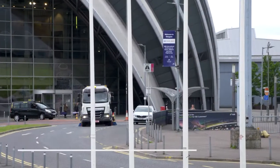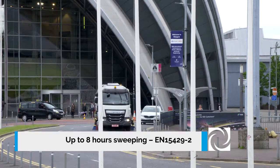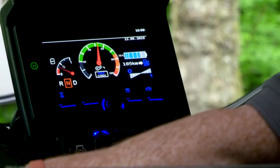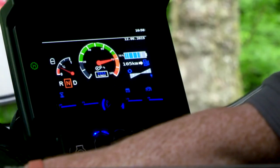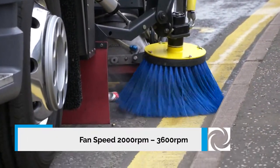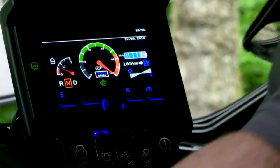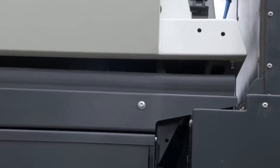Performance is tailored to the task with infinitely variable fan revs — from 2000 rpm for low noise, suitable for most operations, up to 3600 rpm for heavily soiled areas and tougher jobs. But even at maximum power, Johnston noise suppression keeps the sound power level to a minimum.